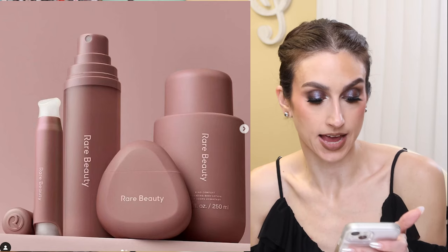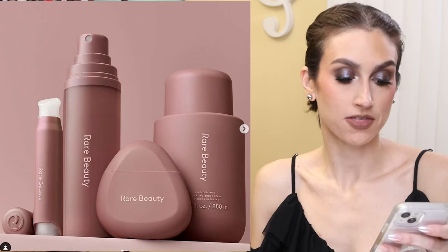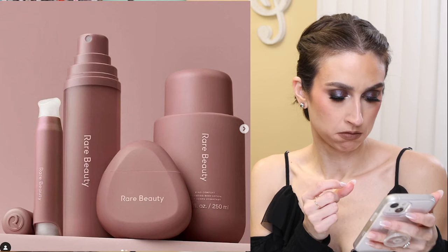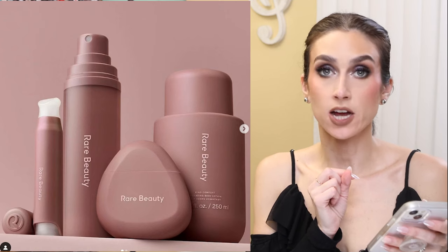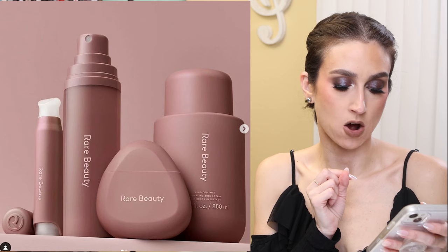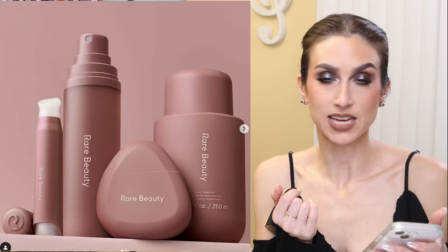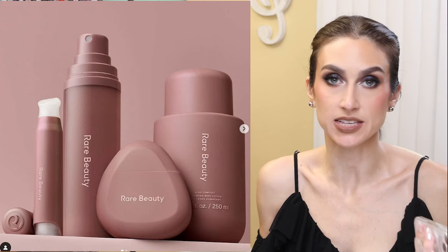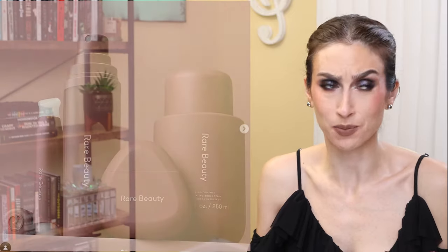The last thing I want to talk about is Rare Beauty launching skincare products — not surprised. The bottles are giving Kim Kardashian-house vibes. It's the Find Comfort Body Collection: an Aromatherapy Pen, Body and Hair Fragrance Mist, Hydrating Hand Cream, and Hydrating Body Lotion. It launches globally on December 26th, or you can shop it early on the Sephora mobile app on December 18th. I'm not really in the market for any of these products personally, but I think it's smart and very on brand. I'm interested to see reviews and maybe smell these in store.